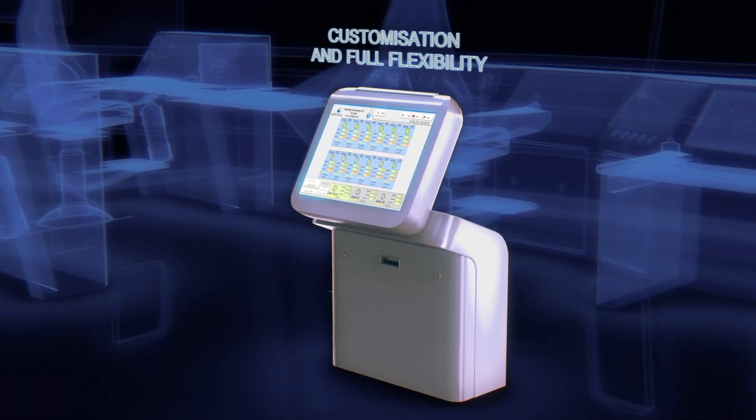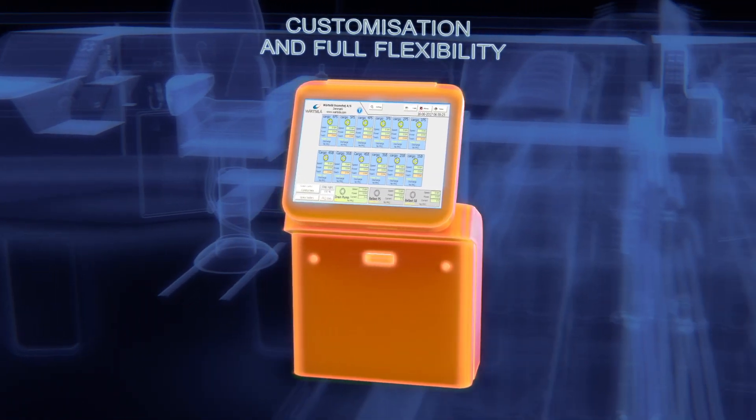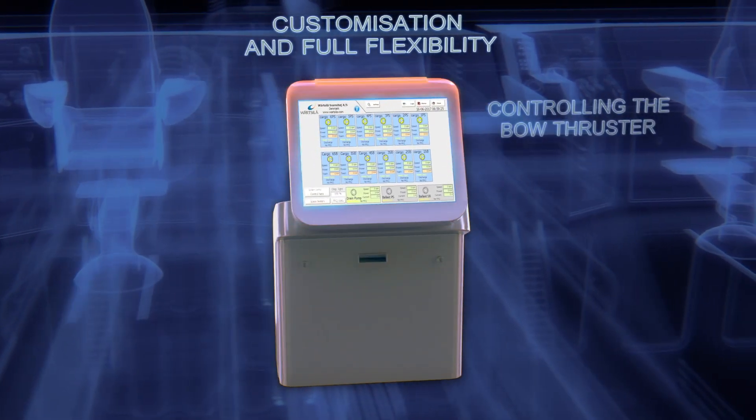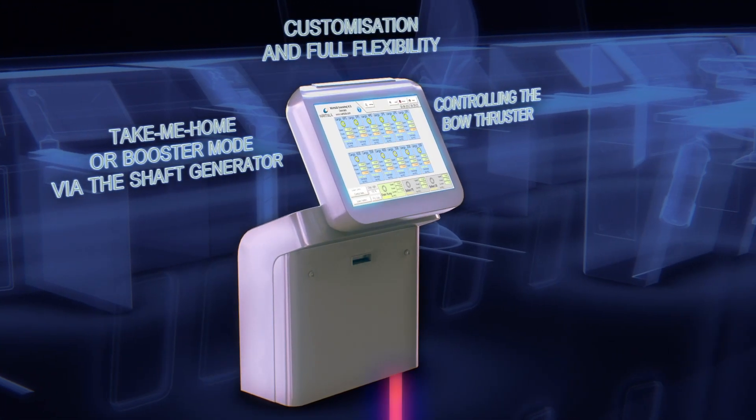Our electrical system can be customized according to your needs and integrated to run other applications on board, such as controlling the bow thruster, or controlling the shaft generator in take-me-home or booster mode.